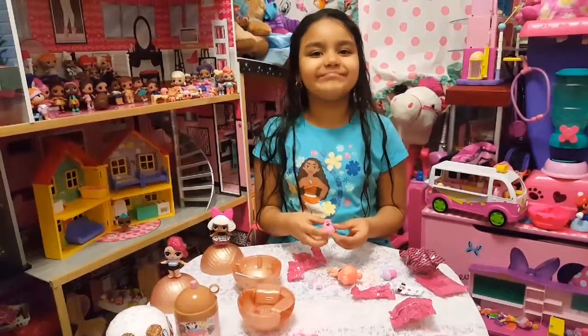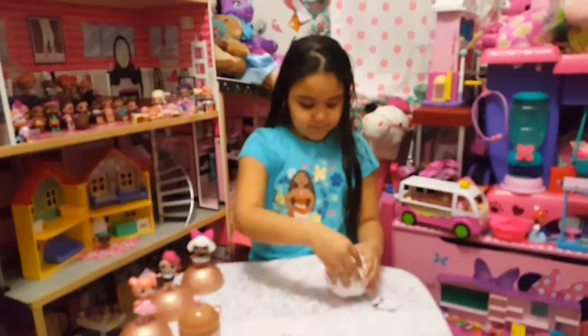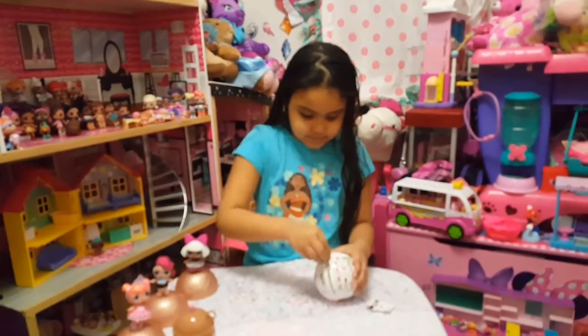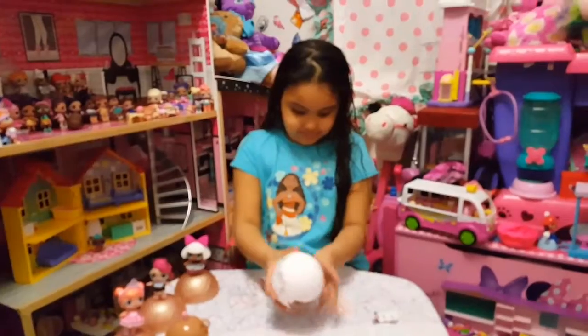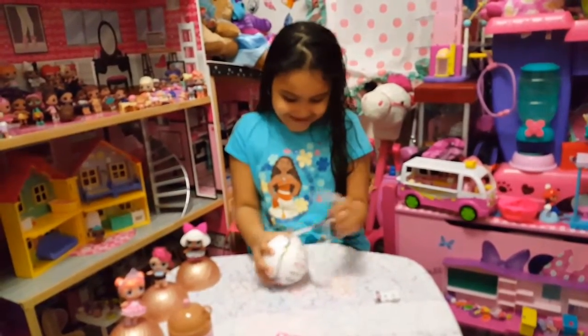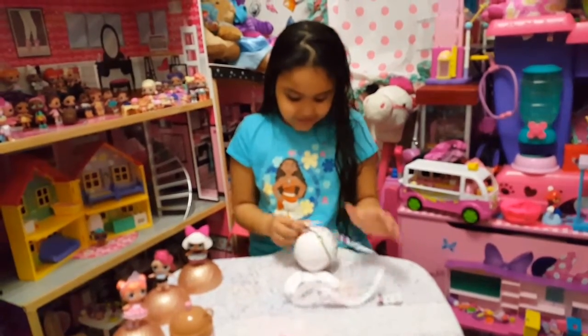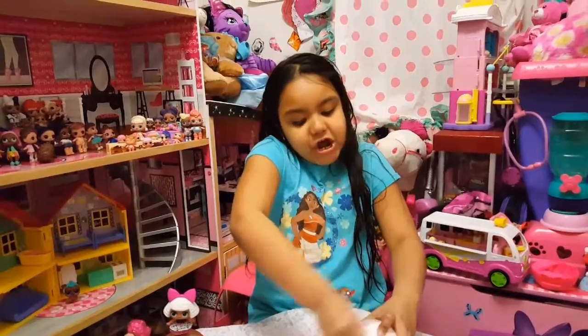Let's get her dressed up. Let's see, we're going to stick in a little bottle. Here we go — it has her dressed up. You guys, the fourth one, that's gonna start now.